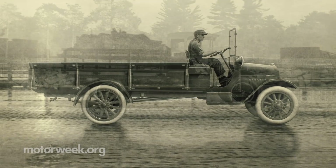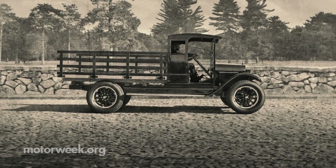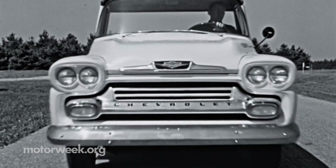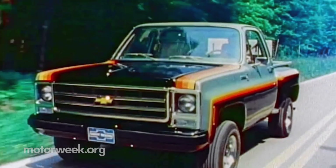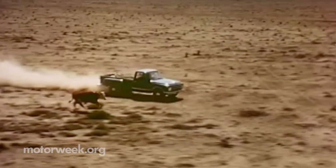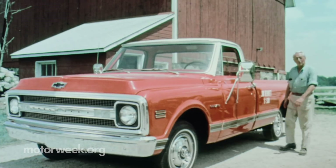It was in 1918 when Chevrolet began building trucks. The designs and capabilities evolved over the decades that followed. Chevrolet says during that time, 85 million Chevy trucks have found their place in driveways across the country.